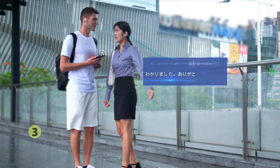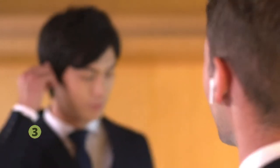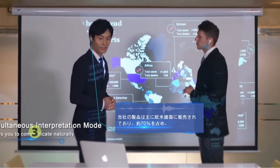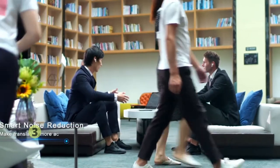No more awkward pauses or interpreters — just fast and accurate translations. From business meetings to ordering food at restaurants, WUASK is offering an innovative solution. Using one app and two earphones, each person wears an earphone, freeing your hands for simultaneous interpretation.